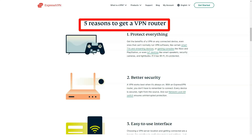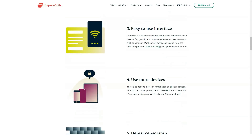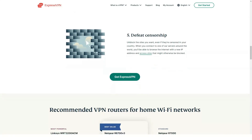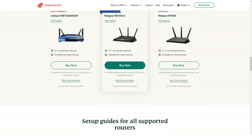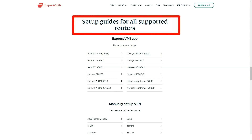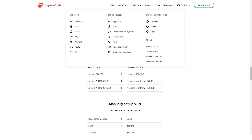Every server I tested provided me with high-quality video viewing with minimal buffering and no lag. Hulu was also unlocked successfully. ExpressVPN servers in the US unblocked Hulu without any issues. I was able to watch content on servers in New York, New Jersey, Washington DC, and Los Angeles in HD quality and without interruption. Even after watching Hulu for an hour, my ExpressVPN connection remained stable.